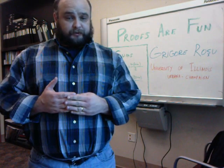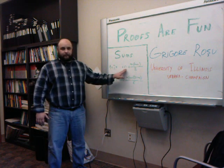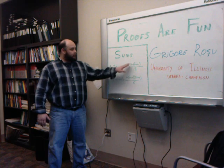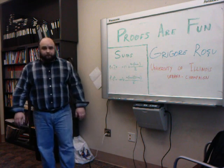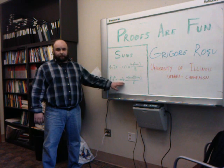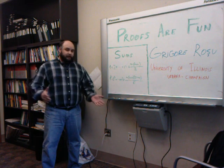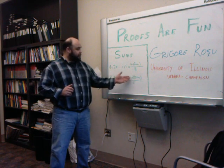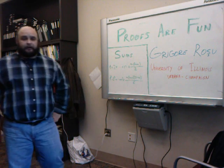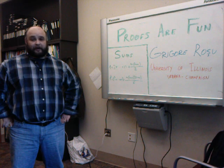Both problems refer to sums of numbers. The first is the sum of all numbers from 1 to n, which is well known to be n times (n+1) divided by 2. So the sum from 1 to 10 is 10 times 11 divided by 2, which is 55. The second problem is the sum of squares from 1 to n: 1 squared plus 2 squared plus n squared, which equals n times (n+1) times (2n+1) divided by 6. Both admit proofs by induction, which are quite elementary but, in my opinion, ugly and not motivating.